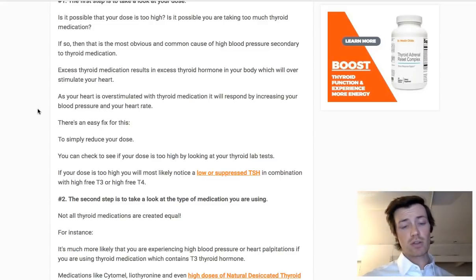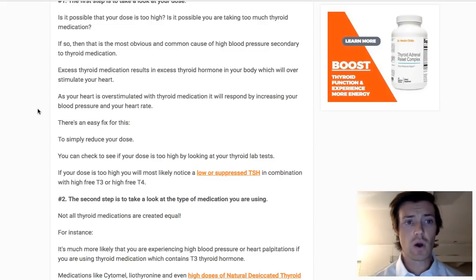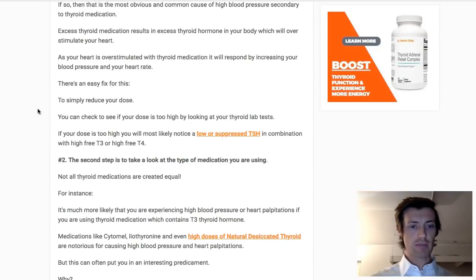The most common reason patients experience high blood pressure related to their thyroid medication is simply because they're taking too much. That's a relatively easy fix — just drop your dose and that should fix the problem. How do you know if your dose is too high? Look at your thyroid lab tests and also your other symptoms. If you have high blood pressure related to your dose, you're also likely to have hair loss, weight loss, and probably a rapid heart rate. On labs, it'll look like a suppressed or low TSH combined with a high free T3 or high free T4.